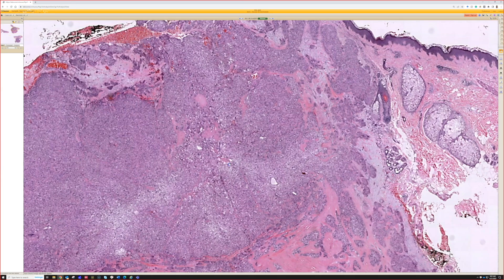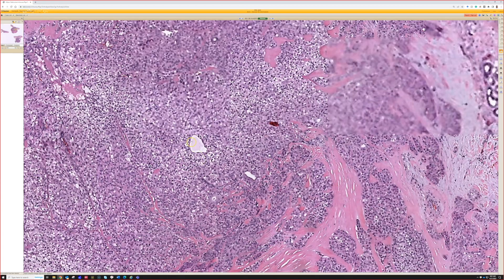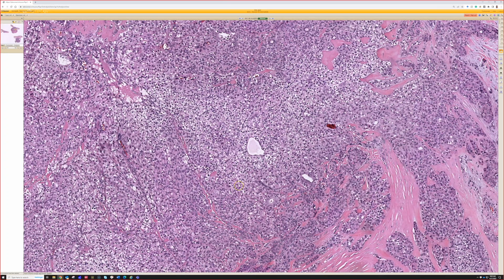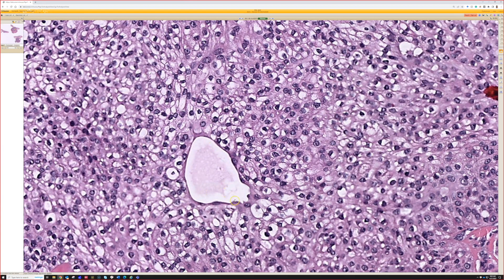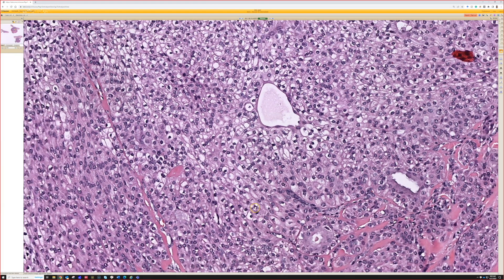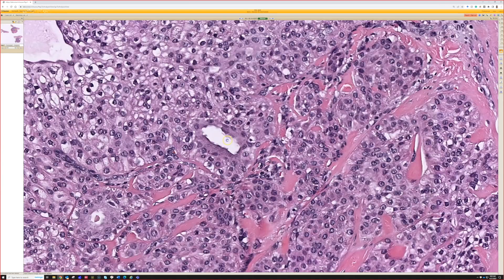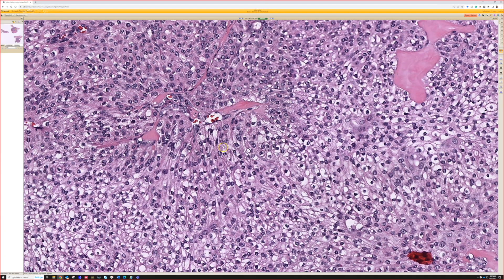Let's go look for ducts. Sometimes the problem here is you see spaces and the question is: are they real ducts, are they non-specific artifactual spaces, or are they vessels trapped up in the middle of it? I think all of that can be kind of challenging. Like right there — I kind of think that might be a vessel with endothelium around the edge. It's got some ductal stuff in it. So it may be a real duct — like there, that definitely has an epithelial lining. That I think is a duct right there. But occasionally you can be tricked by vessels that get trapped in the middle.